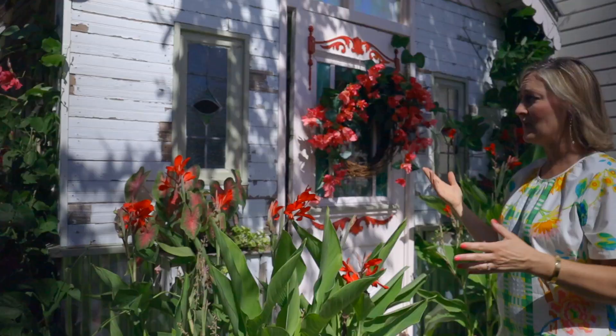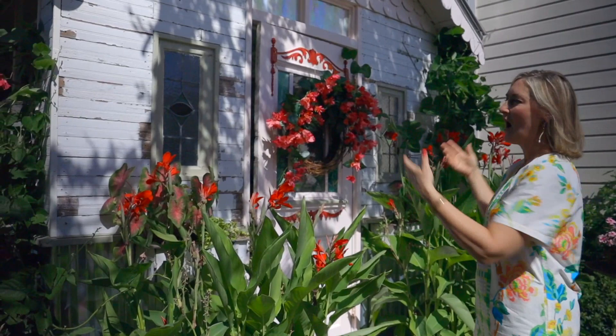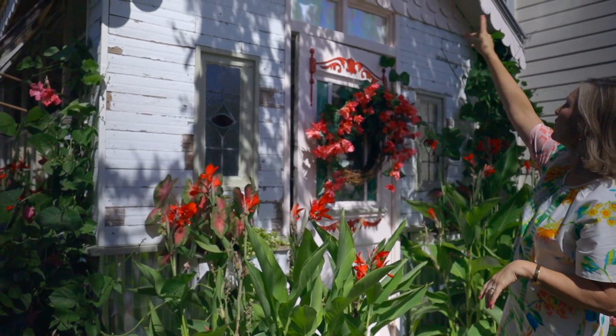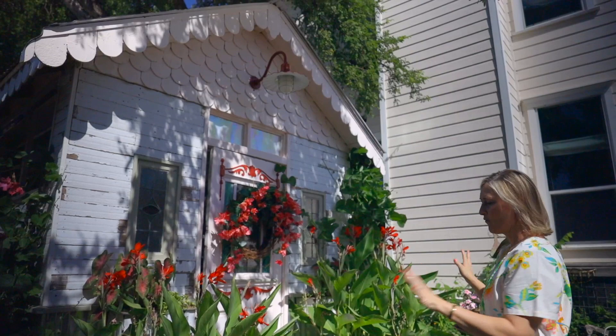Something else I really love are these old stained glass windows. Honestly, if I had more money I would have probably done a ton of stained glass, but they're pricey, so I just had enough to get a couple of little stained glass windows to add some charm. I have this little gooseneck light that I bought — it's not an antique, but it's made to look like one. I really love it, and I decided to go with red because I wanted it to pop off around my greenhouse.